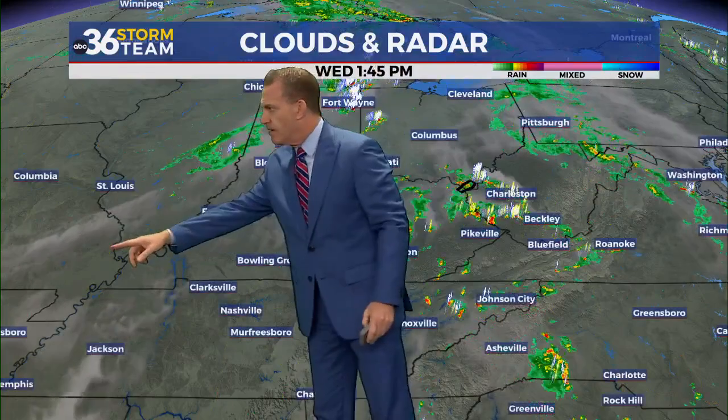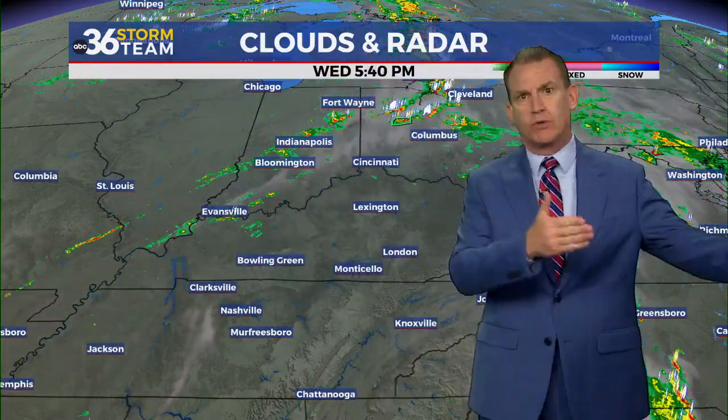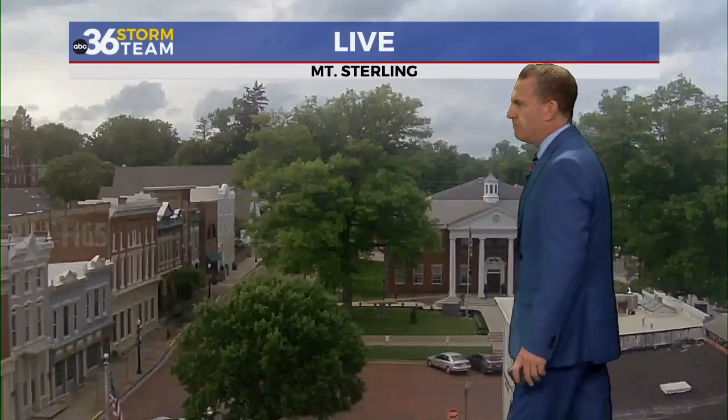Back here to the west, we've got the cold front approaching the Ohio River, and you can see some of those storms lighting up from central Indiana down into southeastern Missouri. So later on through the mid to late evening, we should begin to fill the gaps in as that front approaches.